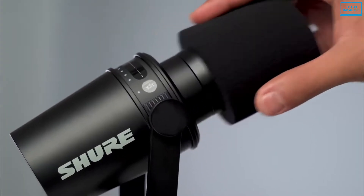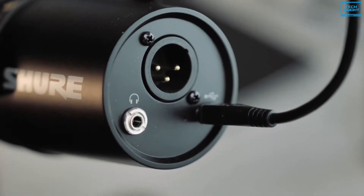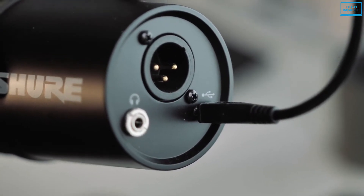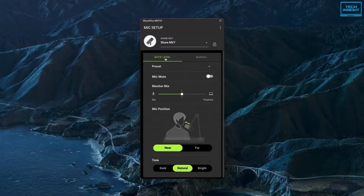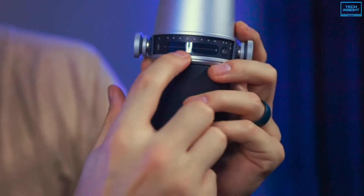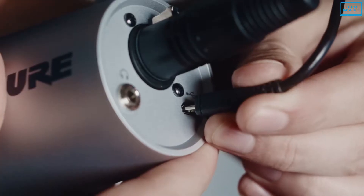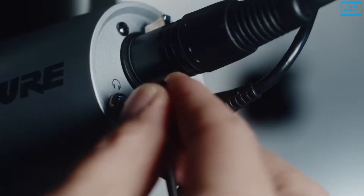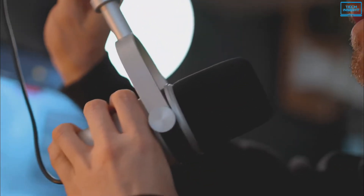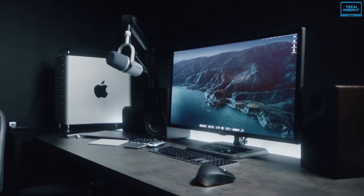In addition to that, it has a built-in 3.5 mm headphone jack that allows direct headphone monitoring while recording. It's also compatible with the Shure MOTIV app that lets you tweak settings according to your convenience. Apart from that, it features an intuitive touch panel control which makes this microphone different from others. Dual connectivity with USB or XLR output is another thing that makes using this device interesting. The Shure MV7 is indeed a great deal and if you want something professional, this is definitely one of the best USB microphones.